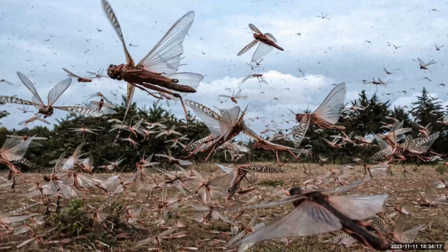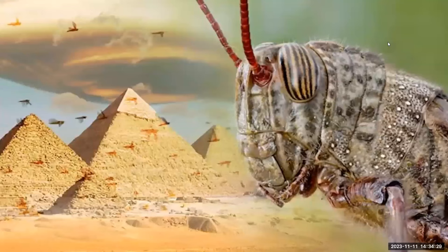As you know, locusts can also be a threat. They migrate in large swarms and do a great deal of crop damage. Remember, they were the eighth plague brought on Egypt by Jehovah. To go with his locusts, John also ate honey.